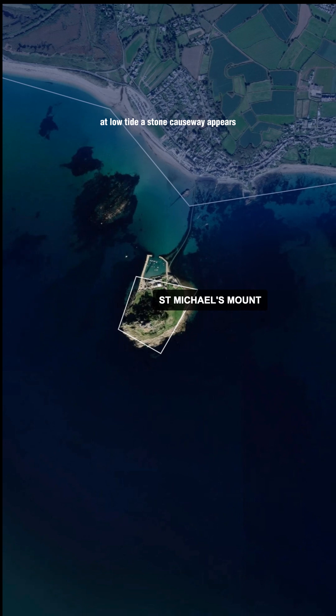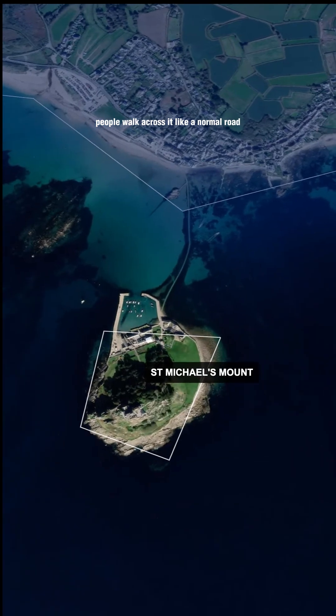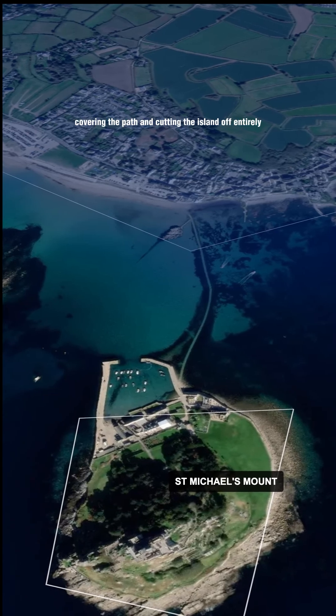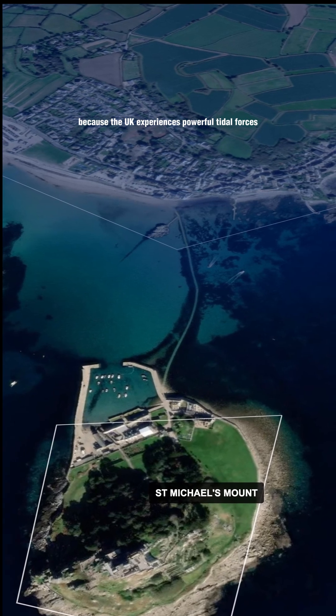At low tide, a stone causeway appears, connecting the island to the mainland. People walk across it like a normal road. But when the tide rises, the sea floods back in, covering the path and cutting the island off entirely.